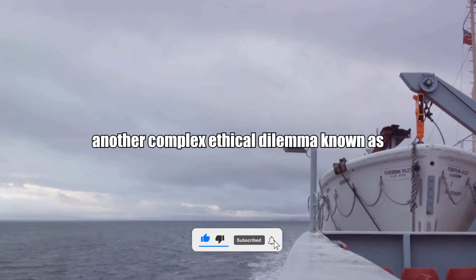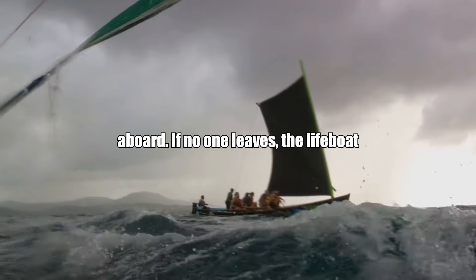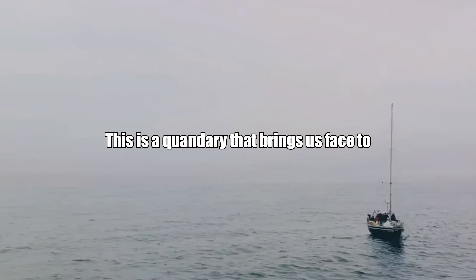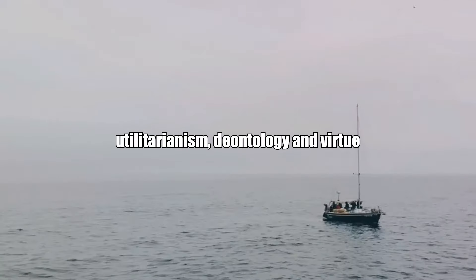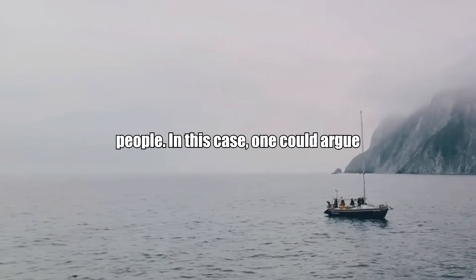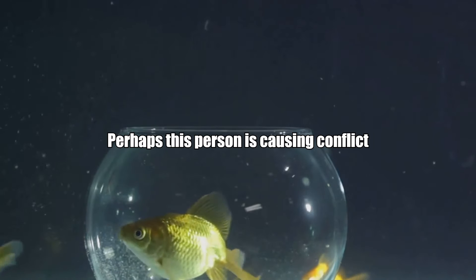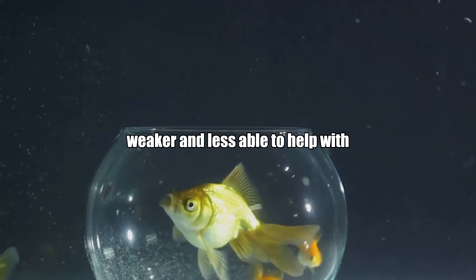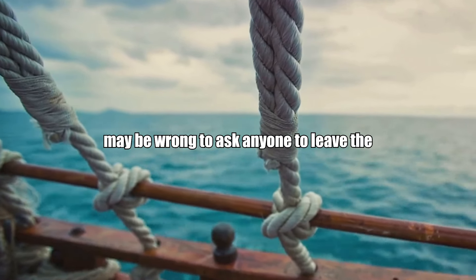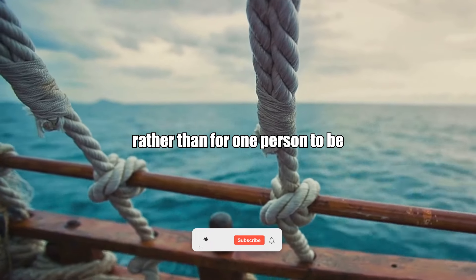Now consider another complex ethical dilemma known as the lifeboat scenario. Envision yourself in a lifeboat that can safely hold only five people; however, there are six people aboard. If no one leaves, the lifeboat will sink and everyone will perish. The question is: who should leave the boat? From a utilitarian perspective, the goal is to maximize happiness for the greatest number, so one could argue the person who contributes least to the group's well-being should leave. However, deontology would have us consider duties and rights — according to this framework, it may be wrong to ask anyone to leave the boat, as it would violate their right to life, and the deontologist might argue it's better for all to perish together rather than for one person to be sacrificed.